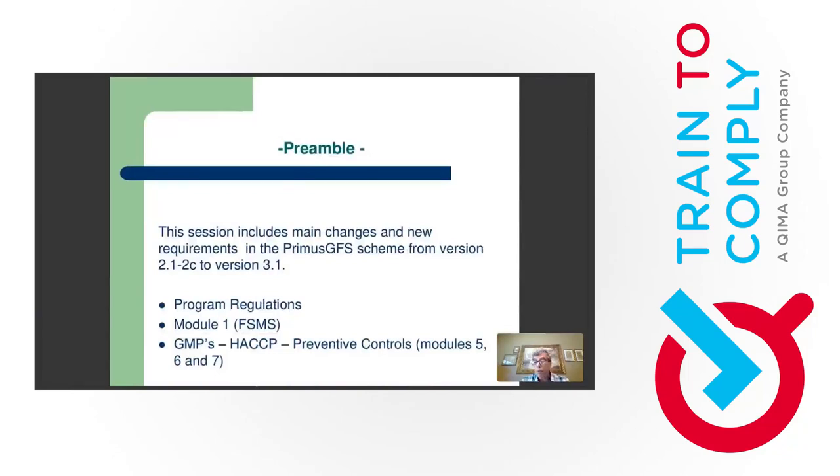We're going to touch base with the program regulations. I'm going to show you some of the new regulations important to keep in mind. Module 1, the Food Safety Management System, all the new requirements and new questions. And in the GMPs, HACCP and Preventive Controls, Modules 5, 6, and 7. The truth is there's no major surgery in the standard. There's new questions and redesign of some of them, but no significant in-depth changes compared to version 2.1, especially in Module 5, the GMPs.